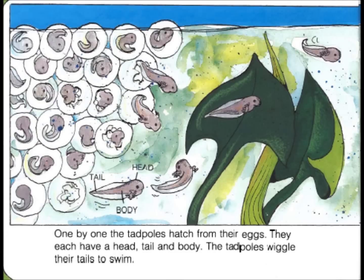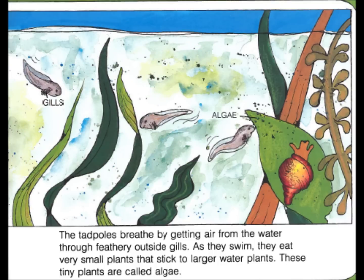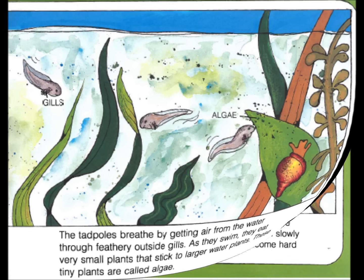They each have a head, tail, and body. The tadpoles wiggle their tails to swim. The tadpoles breathe by getting air from the water through feathery outside gills. As they swim, they eat very small plants that stick to larger water plants. These tiny plants are called algae.